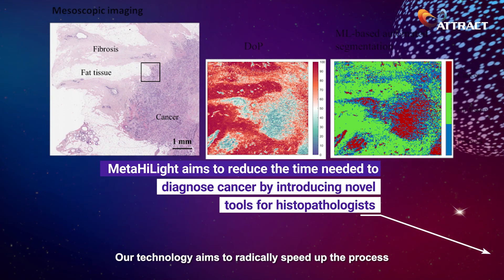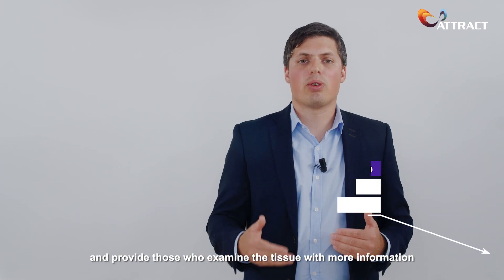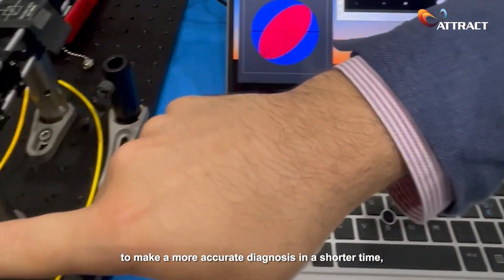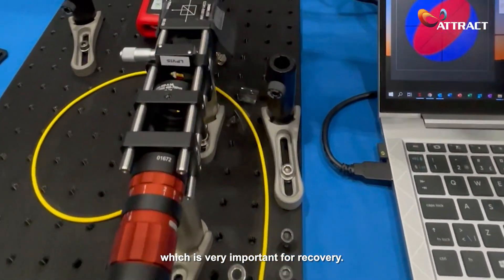Our technology aims to radically speed up the process and provide those who examine the tissue with more information to make more accurate diagnoses in shorter time, which is very important for recovery.